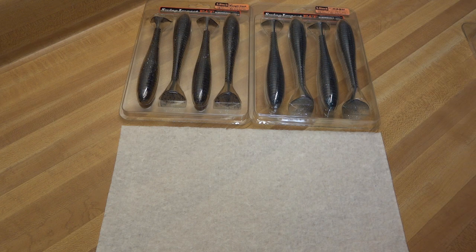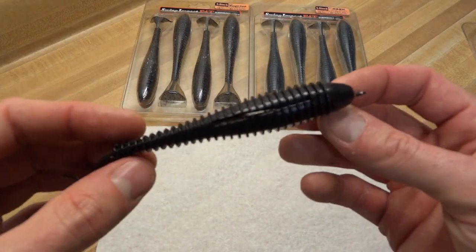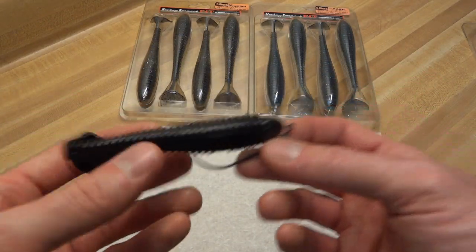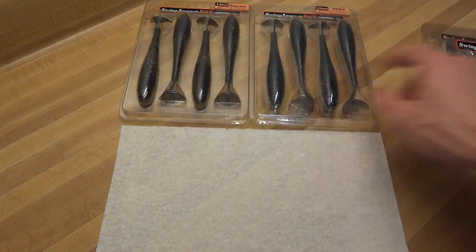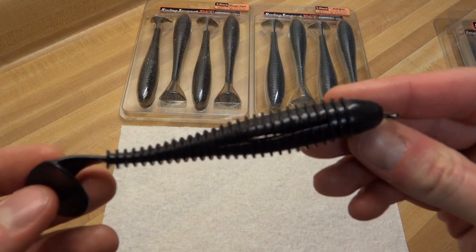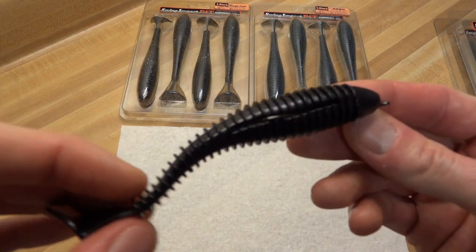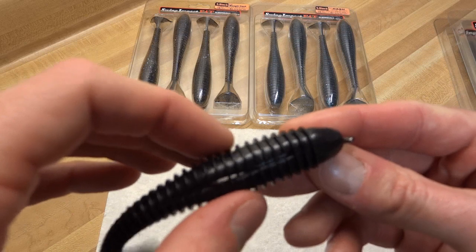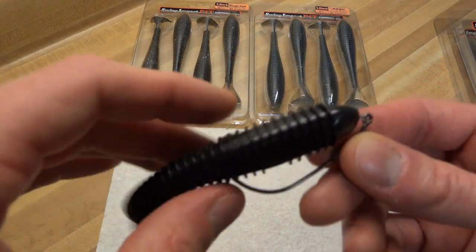I made a video reviewing these once before — this is kind of a follow-up, and that should tell you how much I like these things. I'll show you a couple of them again real fast. I just have them rigged the way I was using them during the year. This is a smaller size — these are 4.8s, these guys down here are 5.8s. Between the ribs, the density, the action — what's soft should be soft, what's stiff should be stiff. It looks kind of simple, like anybody can make it, but the swimming in the water is perfect.